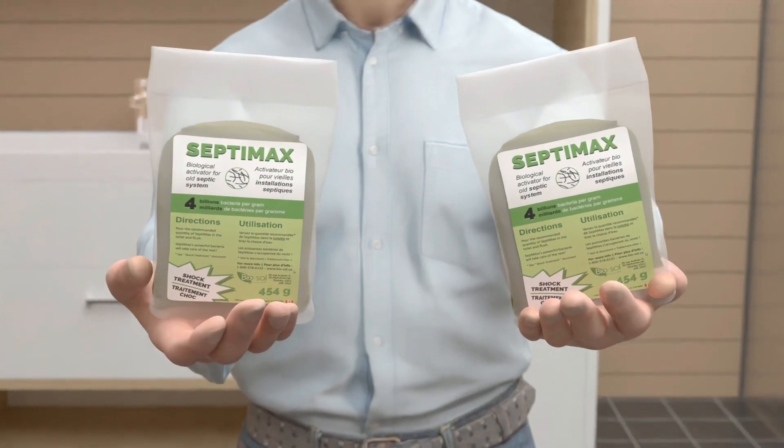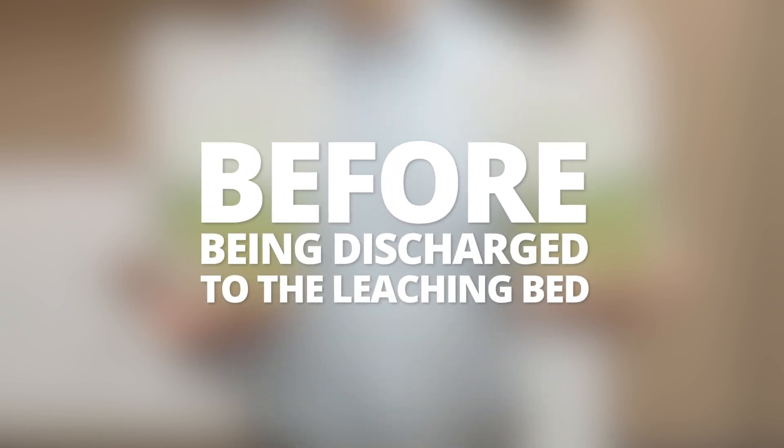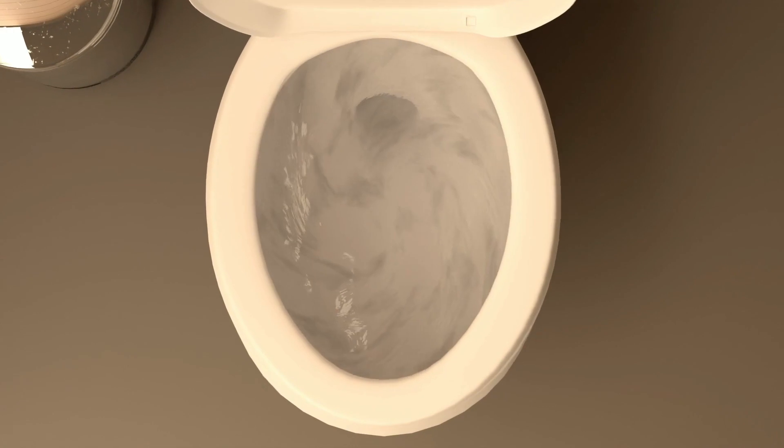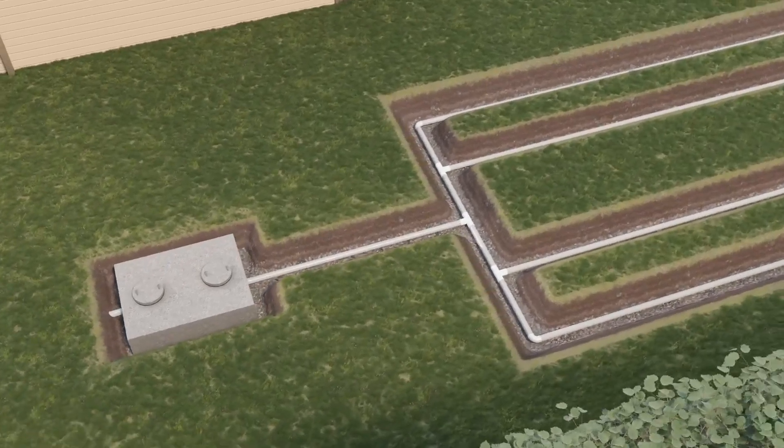The Septimax is then added, which is extremely concentrated in bacteria. Since it is dry bacteria, it must be mixed with water before being discharged to the leaching bed. It is added through the toilet and will travel to the septic tank. The bacteria will then be gradually carried to the leaching field and continue the shock treatment.